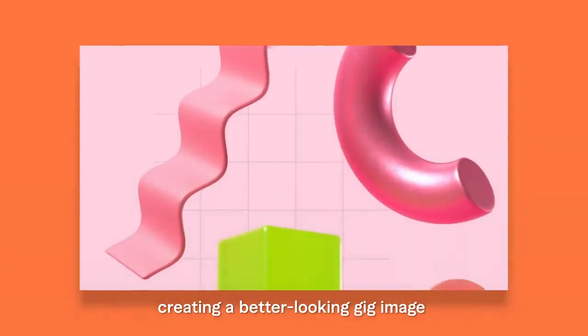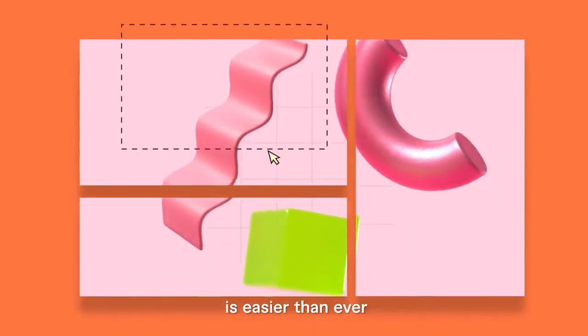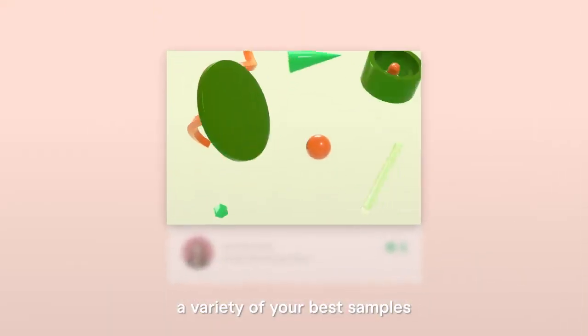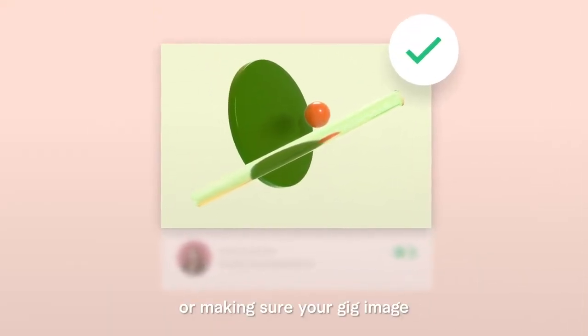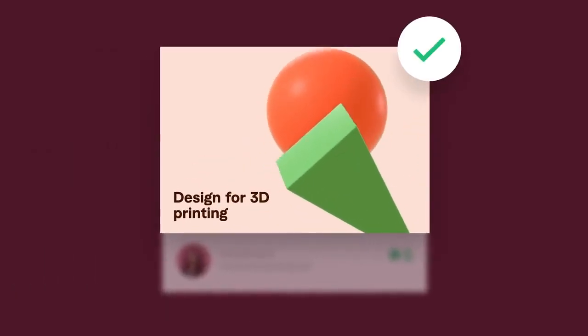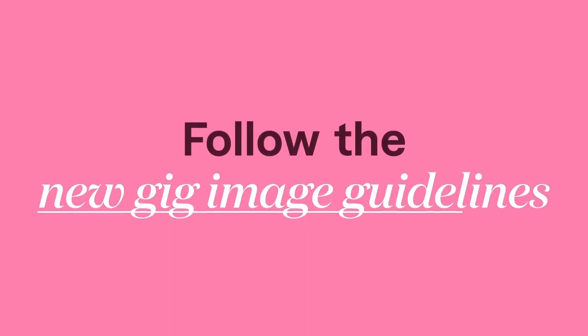With our guidelines, creating a better looking gig image is easier than ever. Whether it's how to use a variety of your best samples, or making sure your gig image isn't overwhelmed by too much text. Follow the new gig image guidelines and make a great first impression, every time.